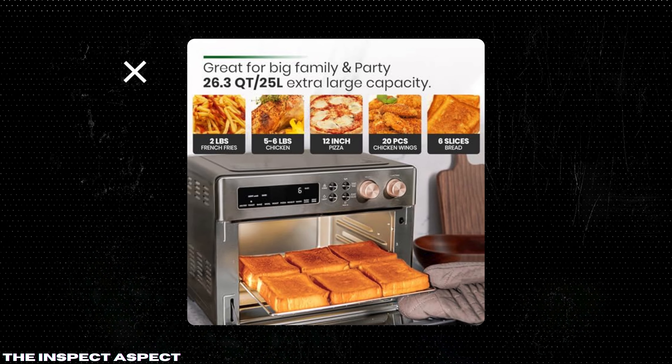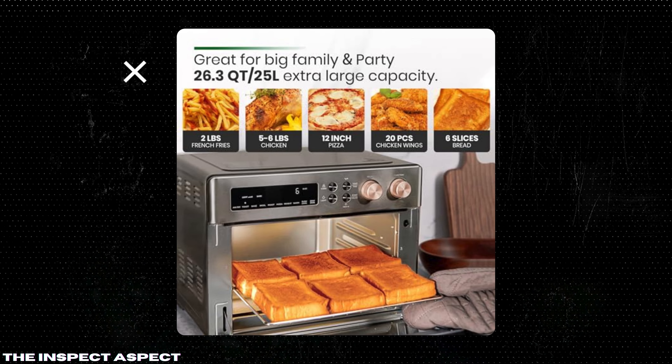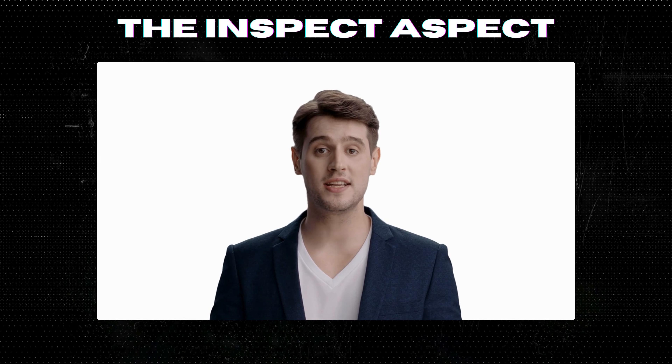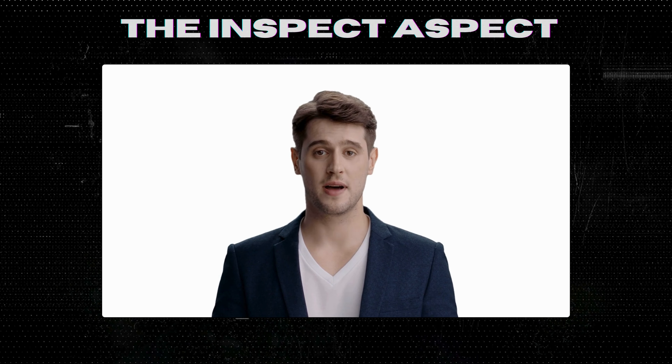Thanks for watching and don't forget to like, comment, and subscribe for more in-depth reviews. To get this great product, click on the link below in the description. As always, thanks for tuning in. This is The Inspect Aspect, signing off. Stay curious and keep inspecting.